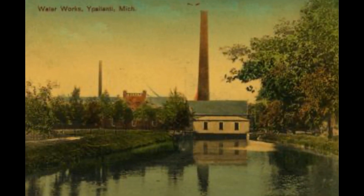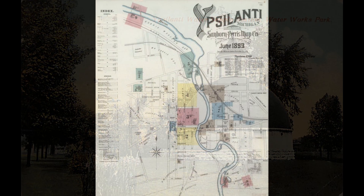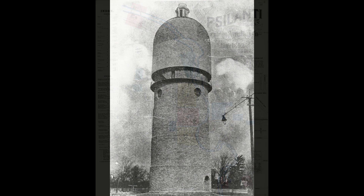By 1889, Coates settled upon the modern water distribution system concept: pumps sitting on one side of town, pumping water across town to a reservoir located on the far edge of the city. Coates implemented this concept in Ypsilanti, with the main pumping station located near the river and a reservoir on the west end of the city.